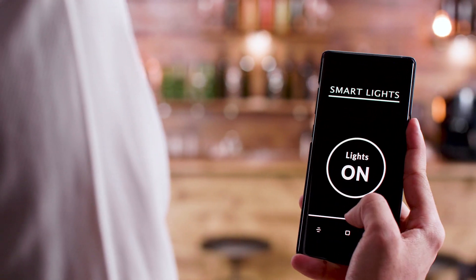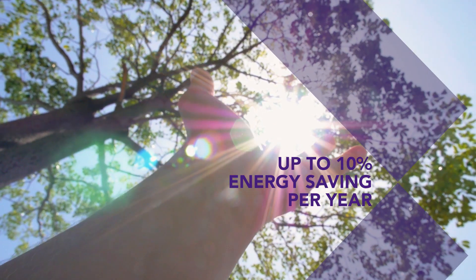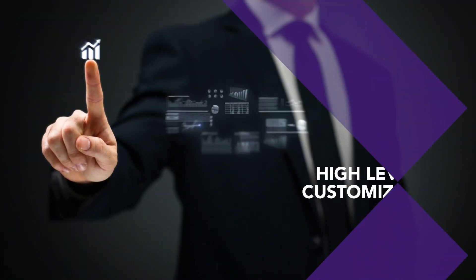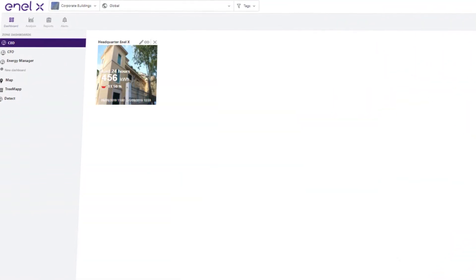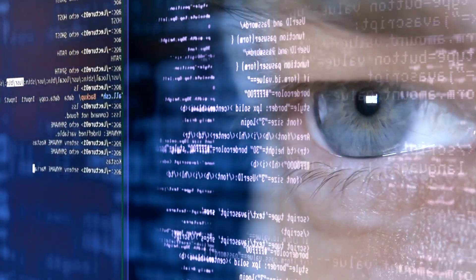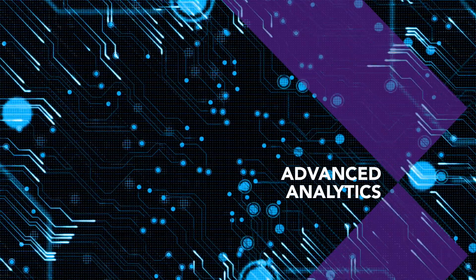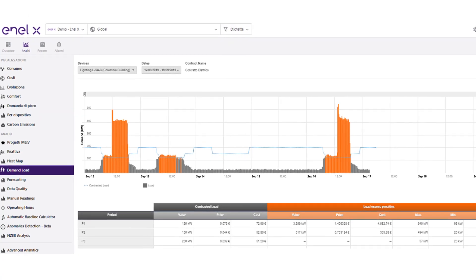Our solution allows an energy saving of up to 10% a year. The key differentiators of our solution are: the high level of customization — users can easily create a tailor-made dashboard to suit their specific needs, inclusive of widgets, parameters and KPIs. With Advanced Analytics and a simple click, you can reduce the time spent on analyzing data.